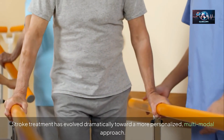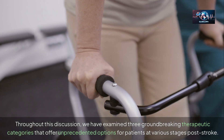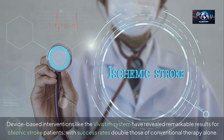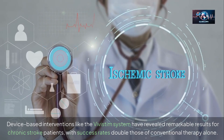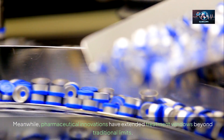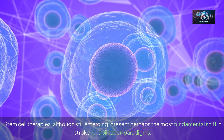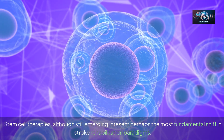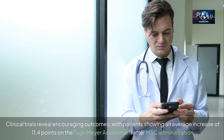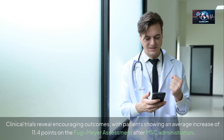Stroke treatment has evolved dramatically toward a more personalized, multimodal approach. We have examined three groundbreaking therapeutic categories offering unprecedented options for patients at various stages post-stroke. Device-based interventions like the Vivistim system have revealed remarkable results for chronic stroke patients, with success rates double those of conventional therapy alone. Pharmaceutical innovations have extended treatment windows, with tenecteplase administered as a single bolus providing faster delivery than previous standards of care. Stem cell therapies, although still emerging, present perhaps the most fundamental shift in stroke rehabilitation paradigms, with patients showing an average increase of 11.4 points on the Fugl-Meyer assessment after MSC administration.